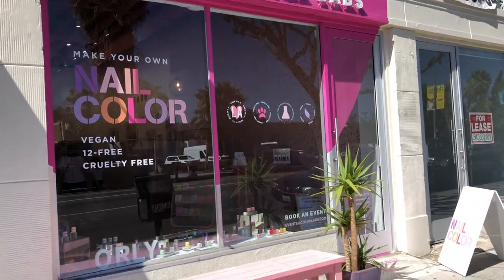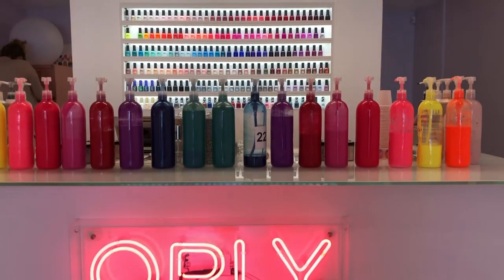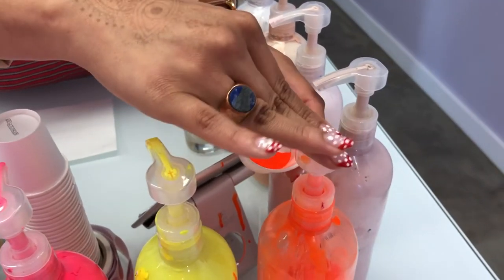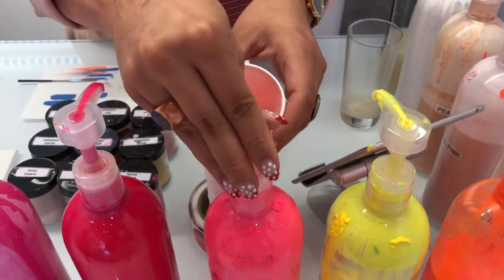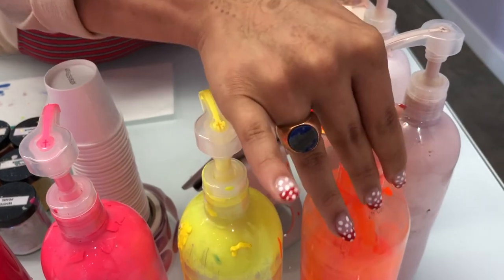Now I'm going to show you how Alex, one of the mixologists, created a neon peachy coral shade that I named Beverly Boulevard — after the street that Orly Color Labs is located on. After going through the same process of picking inspiration photos, the finish, and the name, she pumped out a few different colors into a cup and mixed them together.